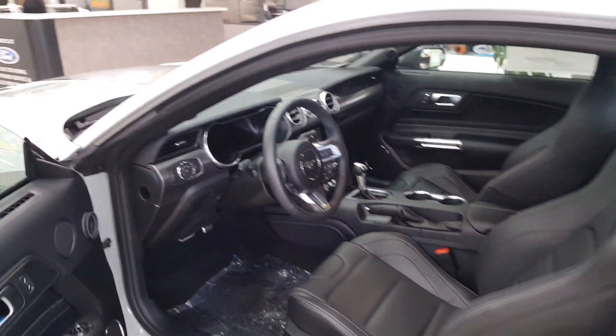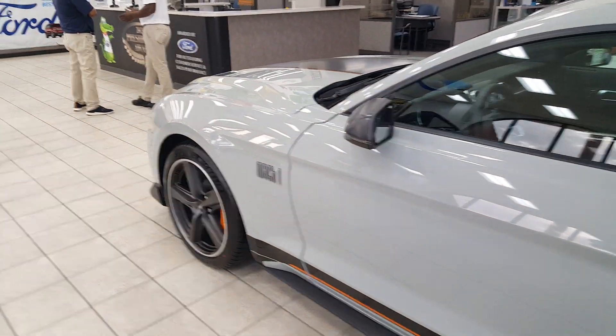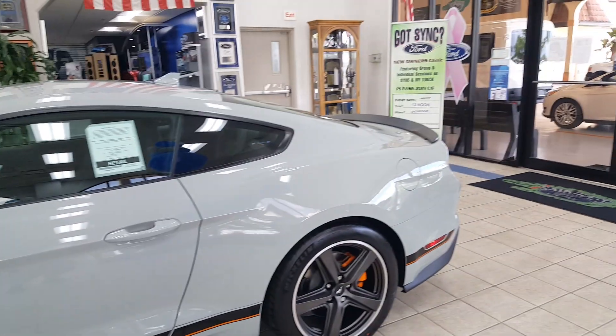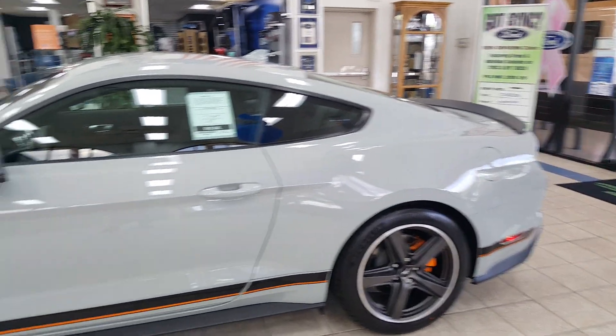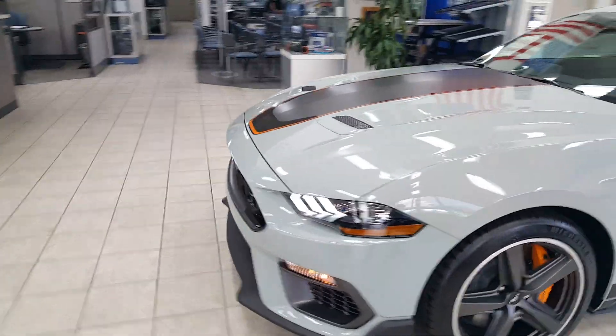You've got the 5.0 with the GT350 intake manifold — this car makes 480 horsepower and 420 foot-pounds of torque. You've got the 10-speed automatic as seen on this one, and also the Tremec that came from the GT350 is on offer as well, which is pretty sweet.